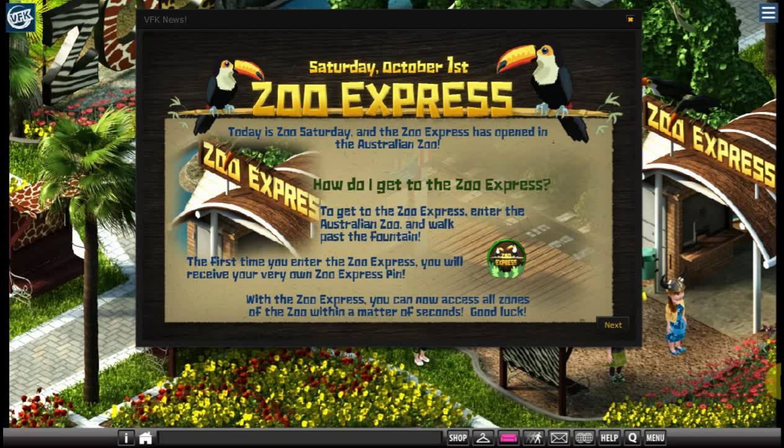Hello and welcome to Adventures in VFK — this is Very Fanatic, and today we're looking at the new Zoo Express that just opened this morning. Here's the newsletter announcing it: Saturday October 1st, Zoo Express — today is Zoo Saturday. The Zoo Express is open in the Australian Zoo. To get to the Zoo Express, you enter the Australian Zoo and walk past the fountain.